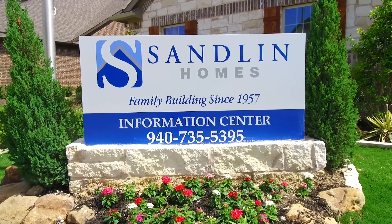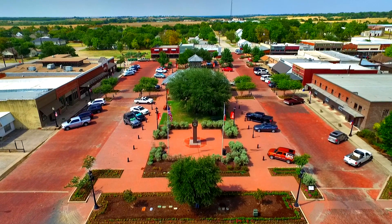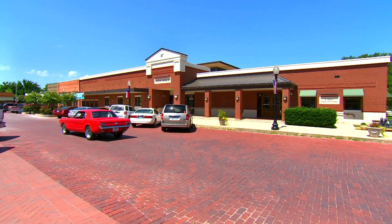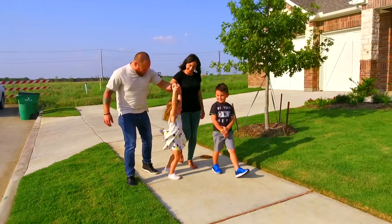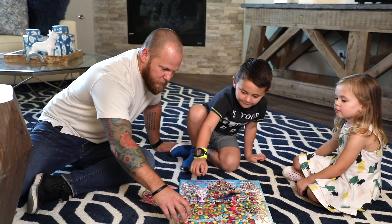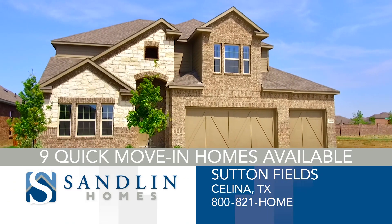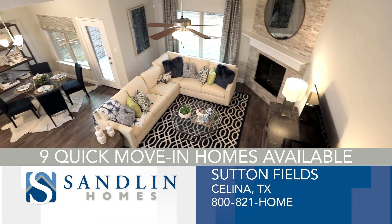Sandlin Homes has new homes available right now in the community of Sutton Fields in Celina. Families will love the experience of living in a small city with big dreams, fueled by Prosper ISD and countless opportunities to explore outdoors. Since 1957, Sandlin has built homes with quality construction and exceptional service, designed to bring families together. With nine quick move-in homes available, you can be in your dream home by the summer. Discover the difference — visit today!